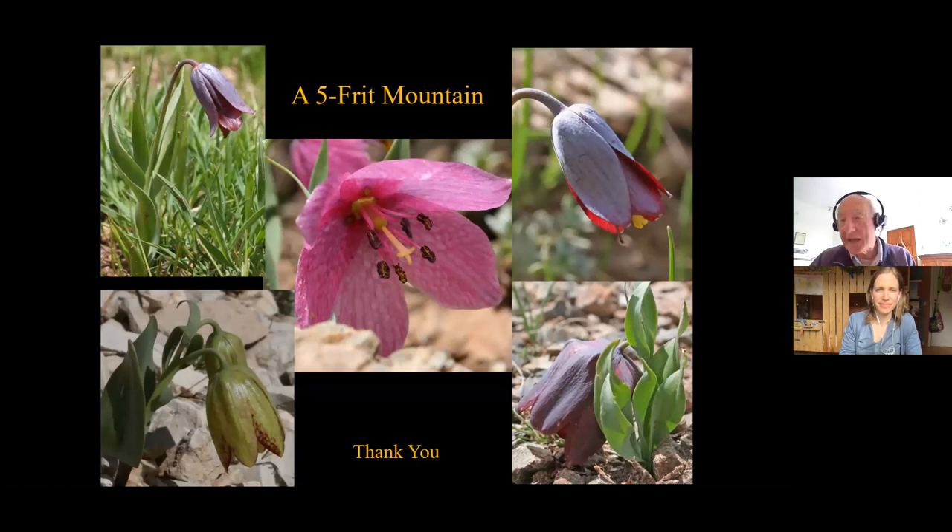So that's just a little snapshot of a five-frit mountain for you. We have Fritillaria pinardii, Fritillaria armena, Fritillaria crassifolia subspecies crassifolia, Fritillaria alburyana, and Fritillaria latifolia. Five fritillary species on one mountain — a very good illustration of how they grow together but in different habitats. Thank you very much for watching.